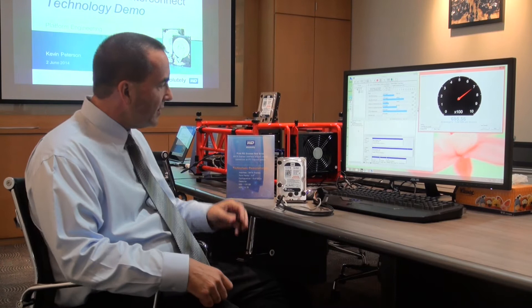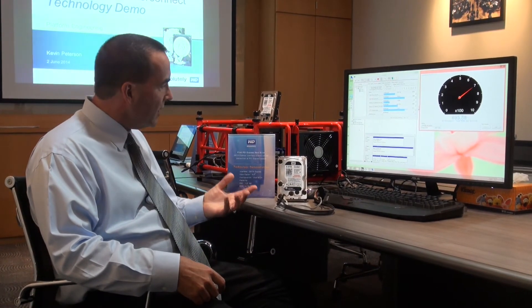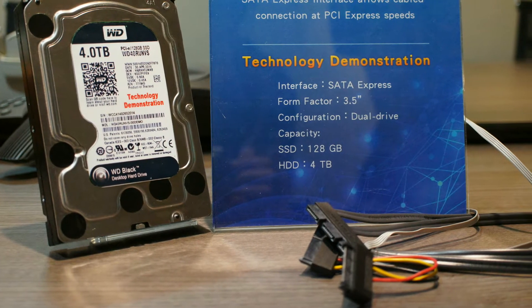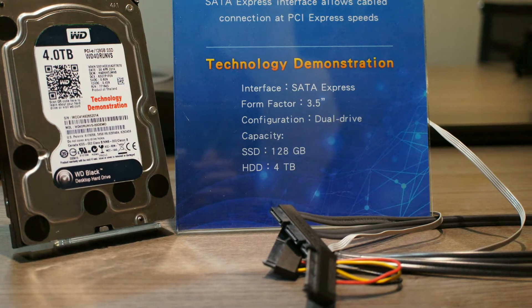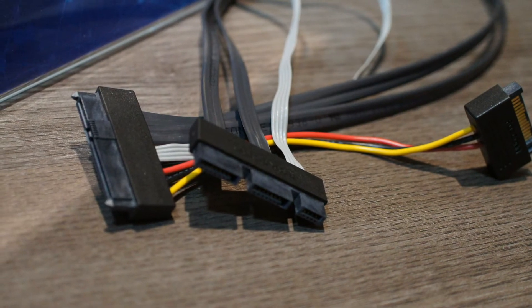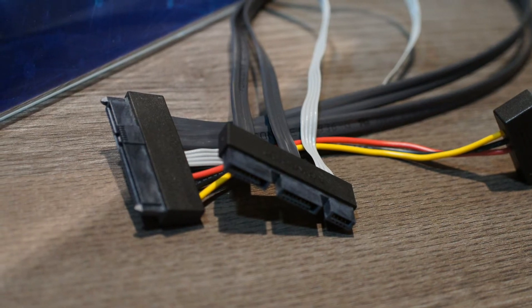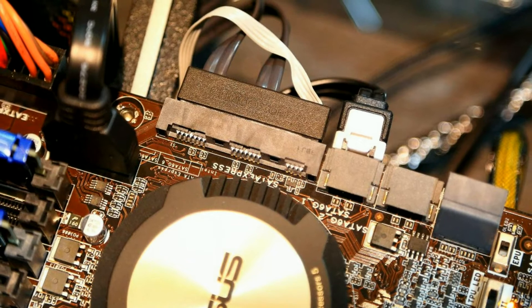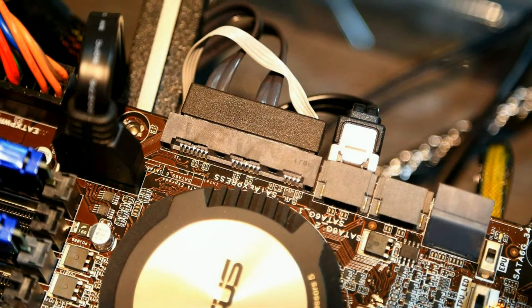A little bit about the drive demonstration that's going to be seen at Computex. We've got a drive that integrates a 4TB hard drive along with a 128GB SSD all behind an AHCI controller. It uses a new cable scheme that allows both legacy SATA drives to be plugged into a motherboard, or a two-lane SATA Express cable connection up to this new storage device.